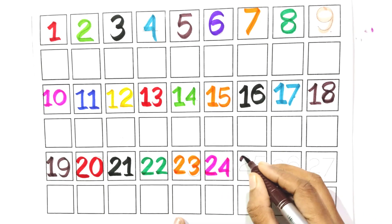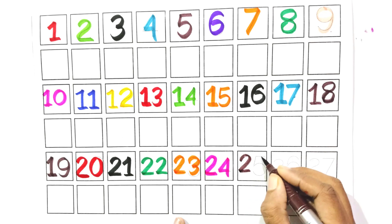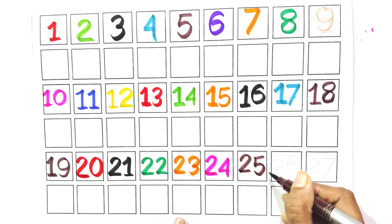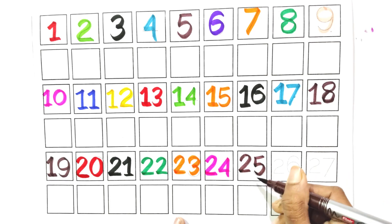Count with me, two and five. Twenty-five. Say with me, twenty-five.